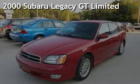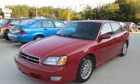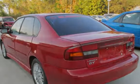Check out this pre-owned 2000 Subaru Legacy GT Limited. This four-door sedan has a four-cylinder, 2.5-liter H4 engine, with all-wheel drive, and an automatic transmission.